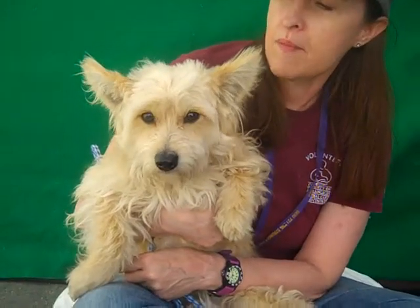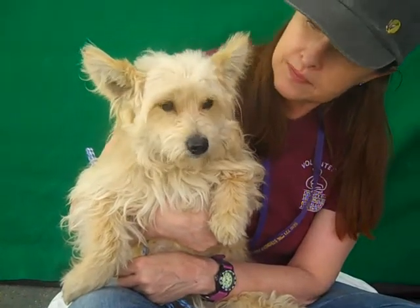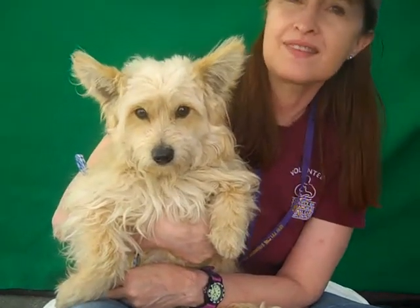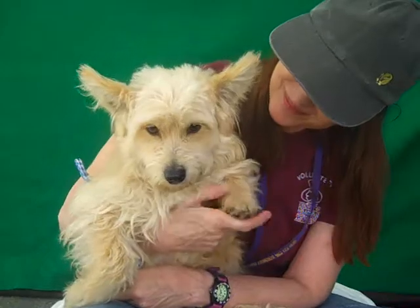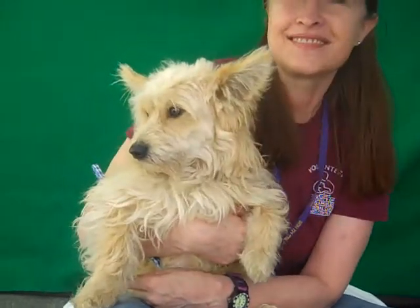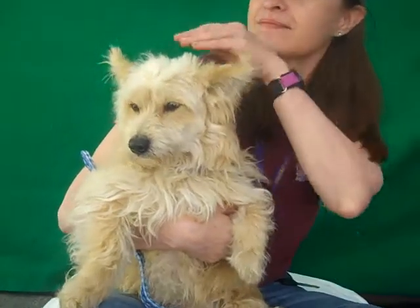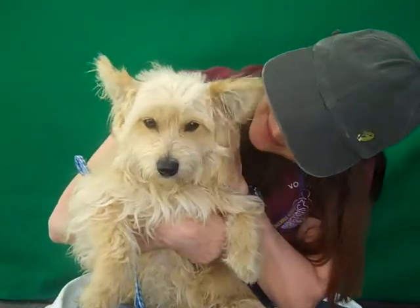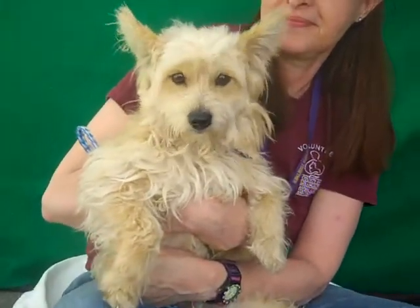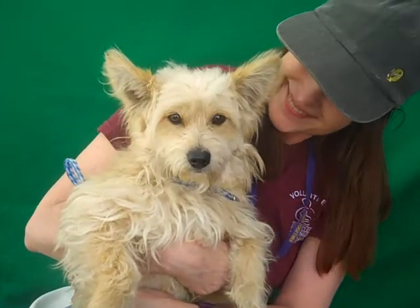Everything about him points to him being a well-taken-care-of love dog at some point. We don't know why he ended up here, but it could be your lucky day that he ended up here, because he is going to make an awesome member of your family. We think he'd be good in pretty much any situation — great with kids. He's going to have a really nice, fun energy about him, and going to be a sweetheart as well. So come on down and meet Scruffy today and take him home with you.